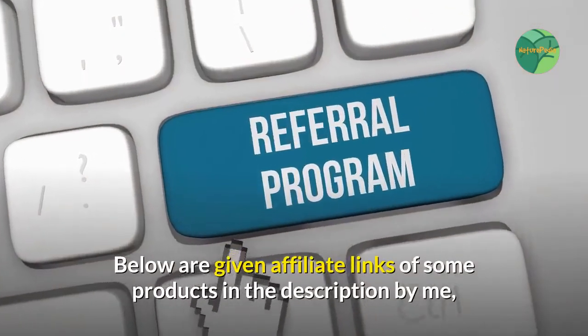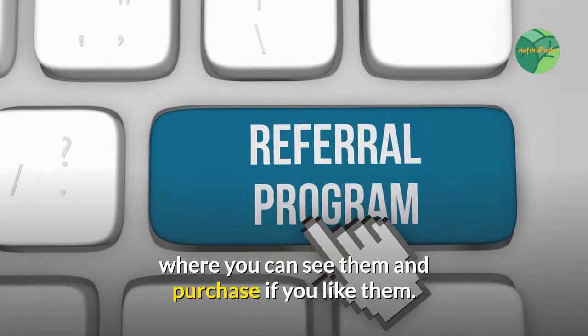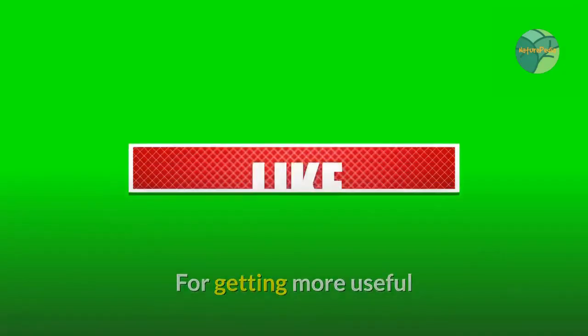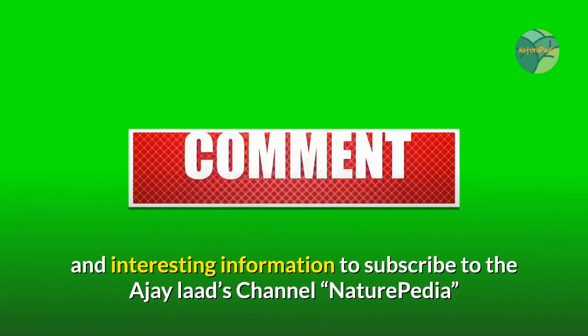Below are affiliate links of some products in the description, where you can see and purchase them if you like. If you enjoyed the video, give it a thumbs up and share it with your friends. For more useful and interesting information, subscribe to the AJ Lards channel, Naturepedia.